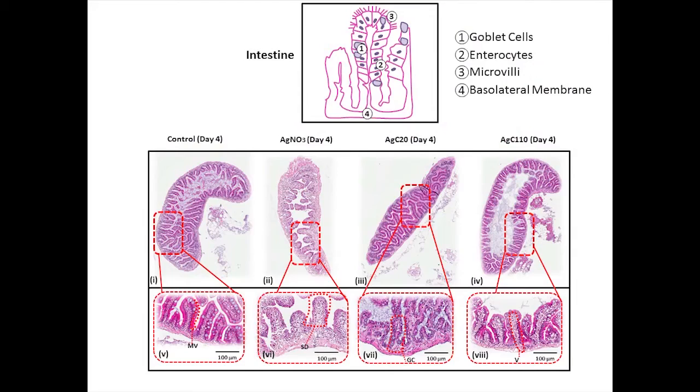For the intestines, we also saw this behaviour where ultrastructural damage was very different across all treatment groups.